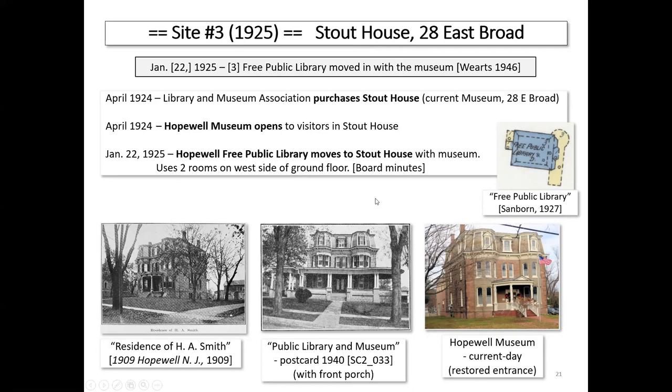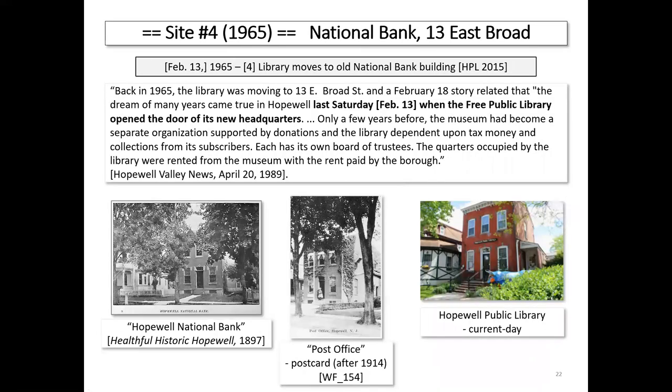Site number four is a gimme by comparison. The library split from the museum and moved to the old National Bank building. Here are images from the collection: the original bank building circa 1897, the bank building with ivy as a post office, and the public library today.